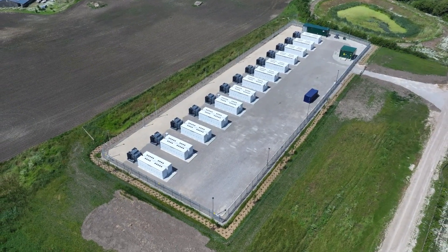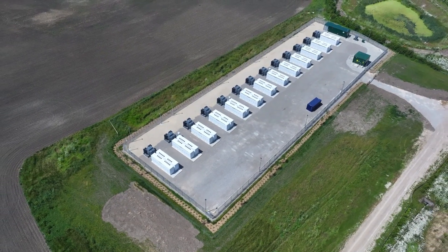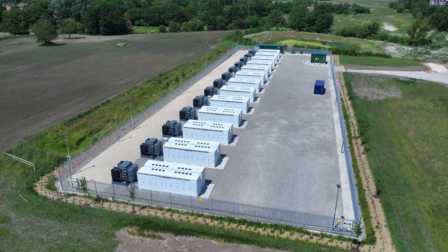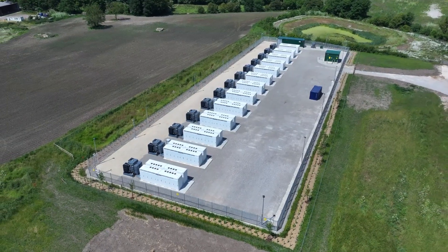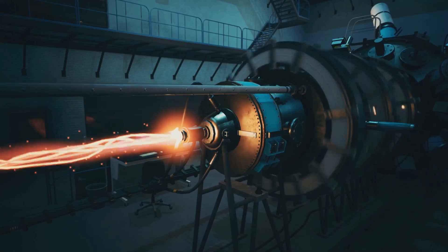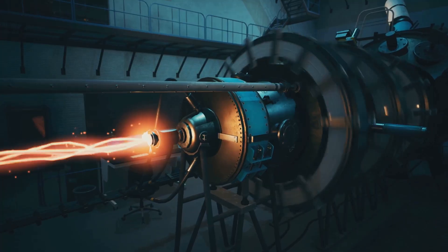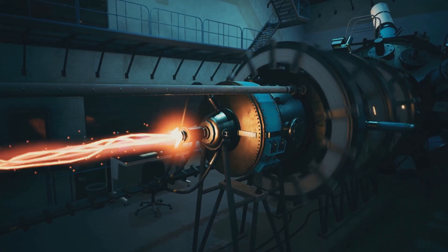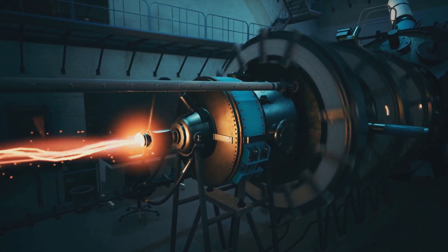We desperately need something that can just sit there for days, weeks, even months, storing gigawatt hours without degrading or catching fire. And it absolutely has to be built from stuff we can find anywhere on Earth. That's exactly the monumental challenge the German teams decided to tackle. At Forschungszentrum Eulich, researchers made a bold move — they ditched lithium entirely. Their innovative cell uses three incredibly common ingredients you can pretty much order in bulk today: iron powder, saltwater rich in sodium ions, and a special membrane that breathes oxygen right from the ambient air.